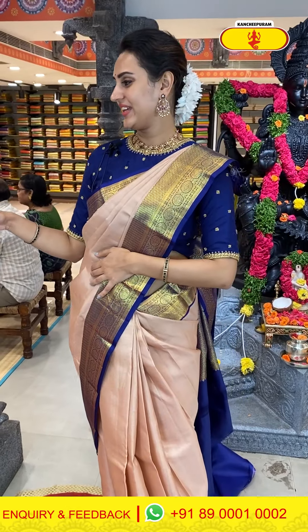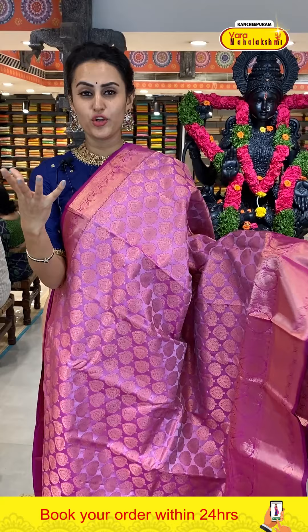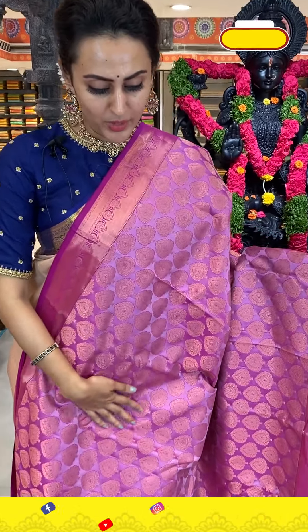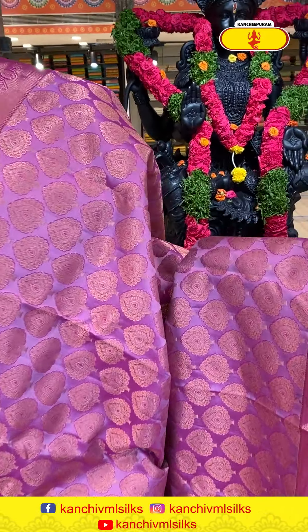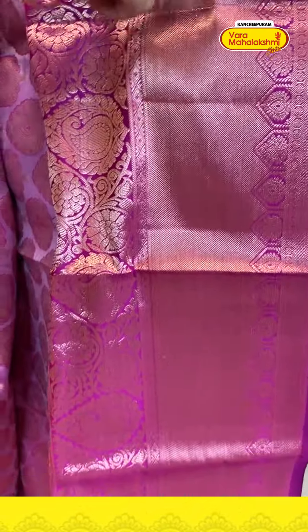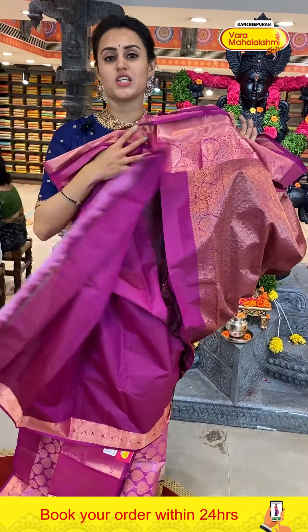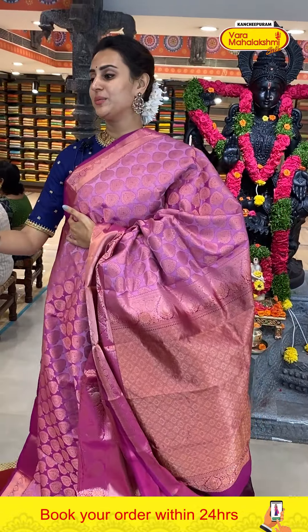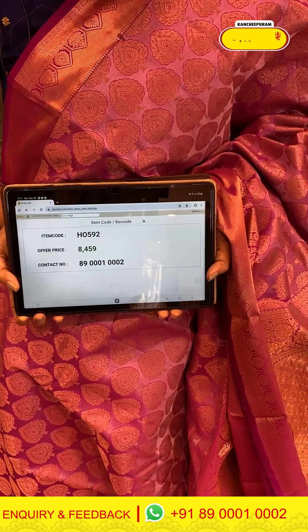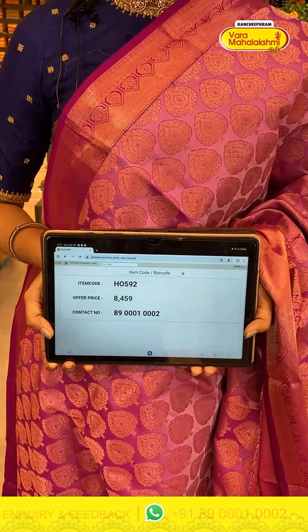I hope you girls are really loving all the collections and the colors. Another very pretty saree in a beautiful lavender with magenta combination — a really very rich color. The body has flower booties all over with complete gold zari. The border has paisley and floral and leaf designs with diamond brocade with super cute gold zari. The code is HO592 and this retails for eight thousand four fifty nine.